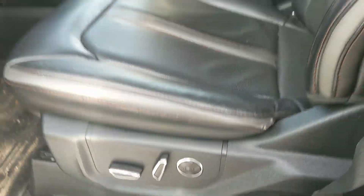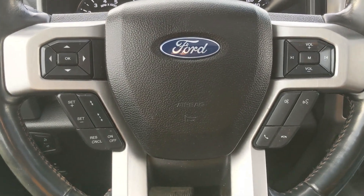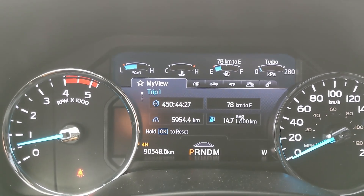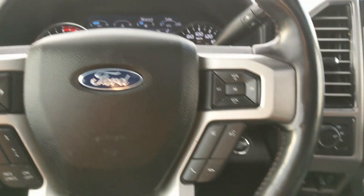Moving down to the steering wheel, on the right-hand side you have your hands-free phone and radio controls, and on the left you have your cruise controls with distance pacing technology, as well as your controls for your center info screen.